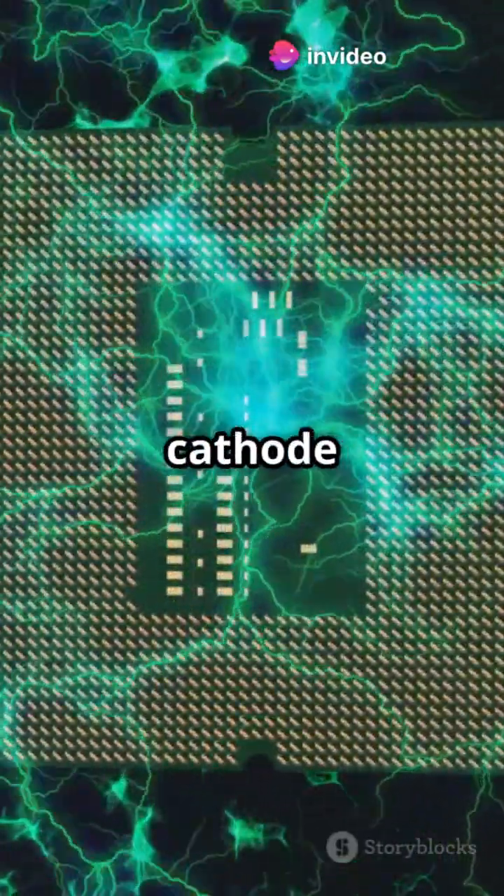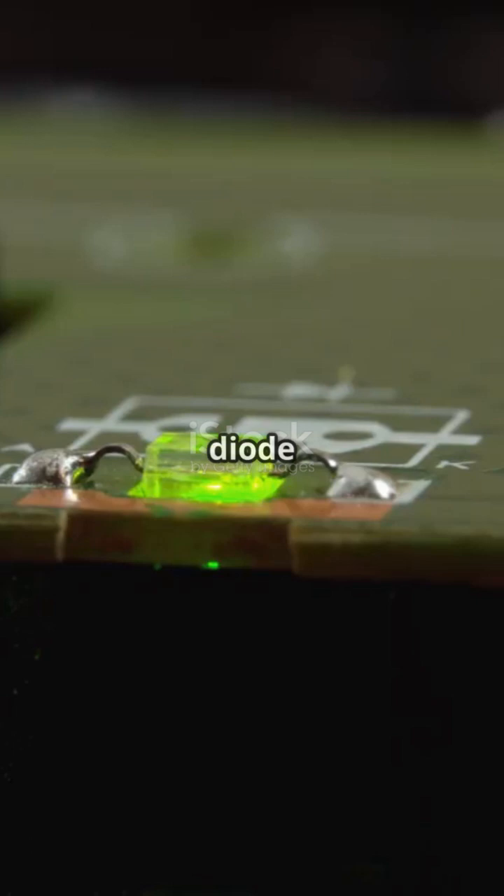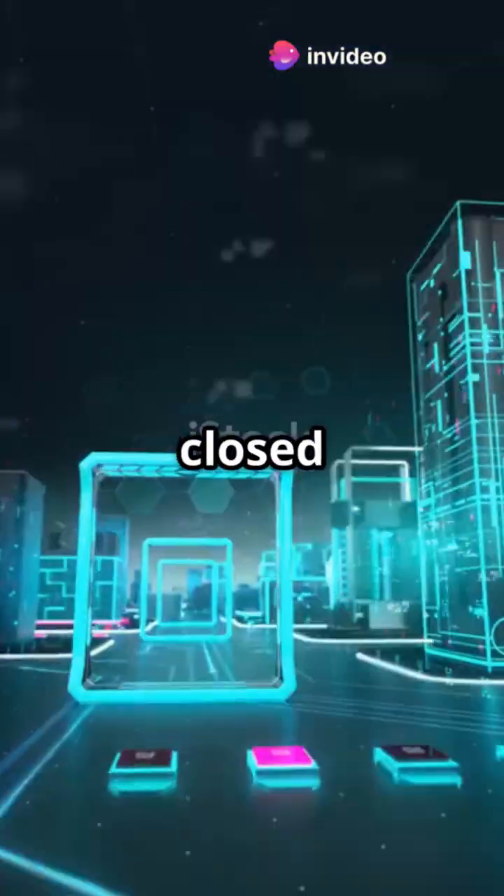Power flows from anode to cathode, but try going the other way — no chance. When the diode is forward biased, meaning the anode is more positive than the cathode, it conducts electricity. Reverse the voltage and it blocks the current like a closed gate.